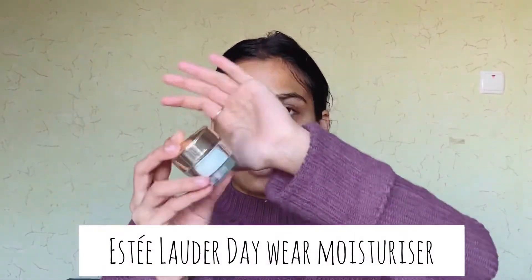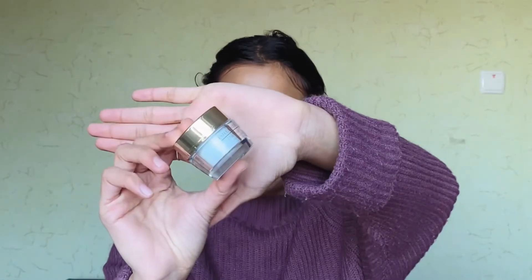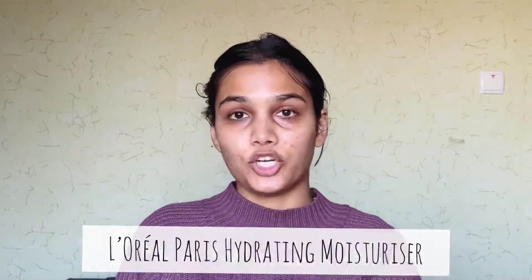After applying the eye cream, the next step is normally sunscreen, but since I'm not going out today I'll just apply a moisturizer. Right now I use the Estée Lauder Day Wear Moisturizer. Before this I used the L'Oréal Paris Hydrating Moisturizer. If you want a budget option go for that one, or if you can get the Estée Lauder one, please do because it works really well. I'll apply it now.